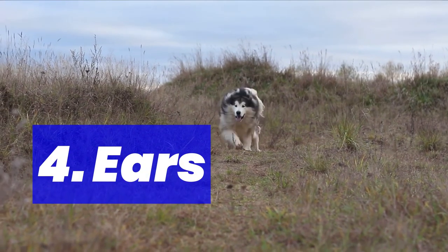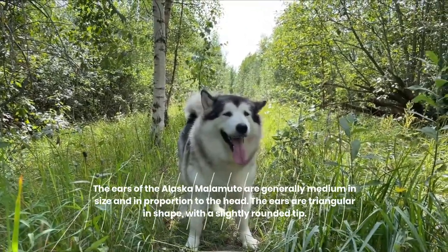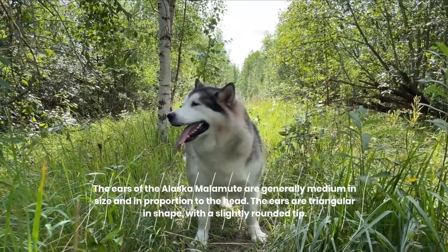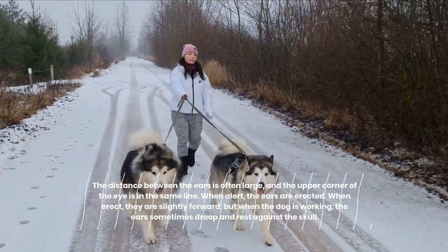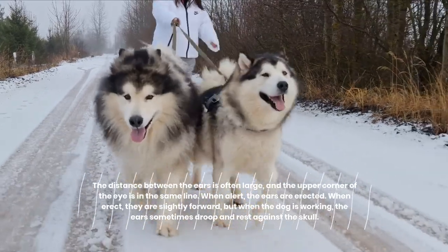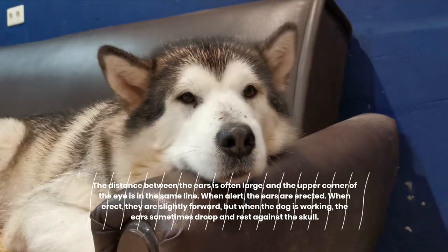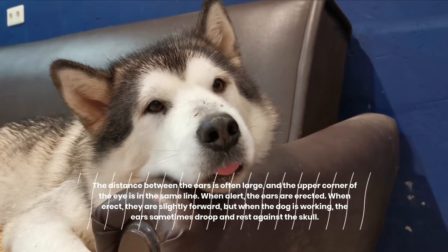4. Ears. The ears of the Alaskan Malamute are generally medium in size and in proportion to the head. The ears are triangular in shape with a slightly rounded tip. The distance between the ears is often large, aligned with the upper corner of the eyes. When alert, the ears are erected and slightly forward, but when the dog is working, the ears sometimes droop and rest against the skull.